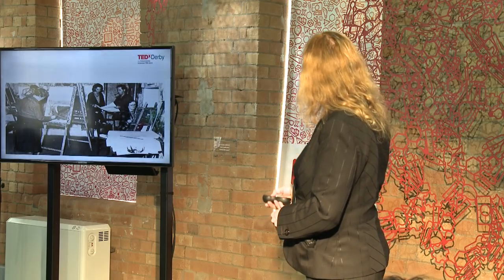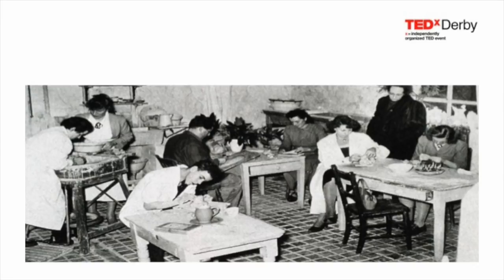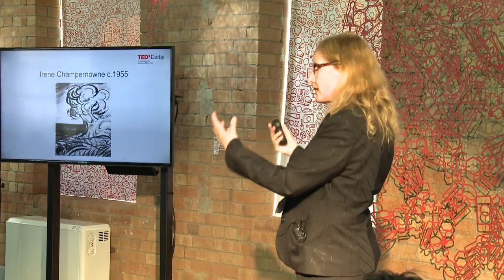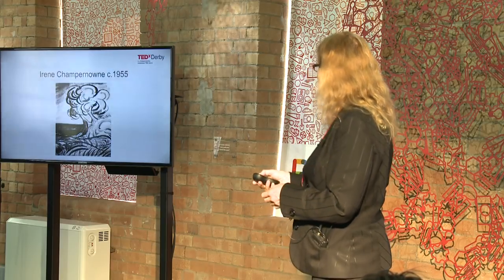This is the art studio — actually a publicity shot with the staff posing. And that's a piece from Irene. As you can see, these are very expressive and flowing sorts of work.